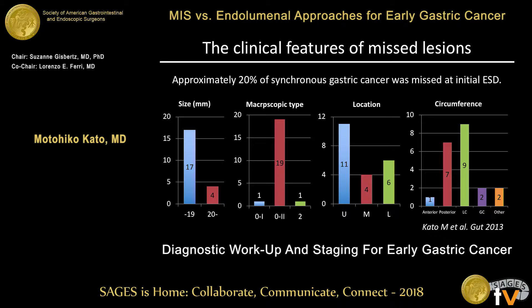Understanding the clinical features of missed lesions is also important. This is data from our retrospective study of 1,200 EGD cases. Approximately 20% of synchronous gastric cancers were missed at initial EGD. The missed lesions were relatively small and revealed superficial macroscopic findings, and were located more often in the upper stomach, on the posterior wall or lesser curvature. You should keep these features of missed lesions in mind.